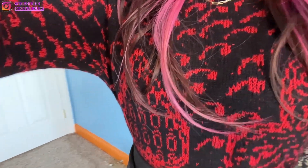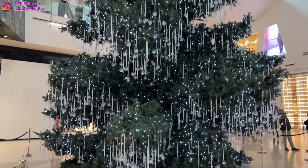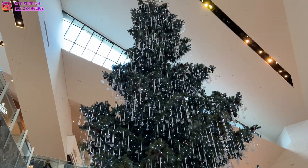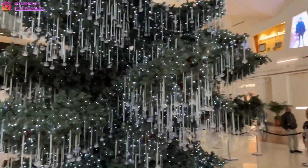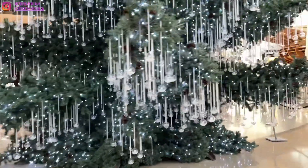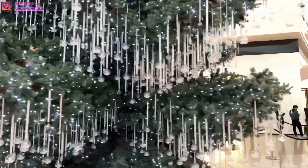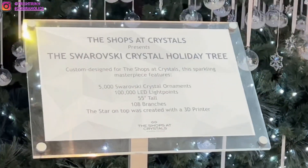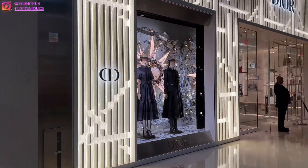I'm wearing a Dior sweater. This skirt I got from Vietnam and I will be wearing my Dior boots. Let's head to the mall right now. Finally at the mall — this is the Shops at Crystals right next to Aria Casino. It's a luxury mall with many different kinds of designer stores. They finally put up their Christmas tree and it's looking so beautiful. It has 5,000 Swarovski crystal ornaments.